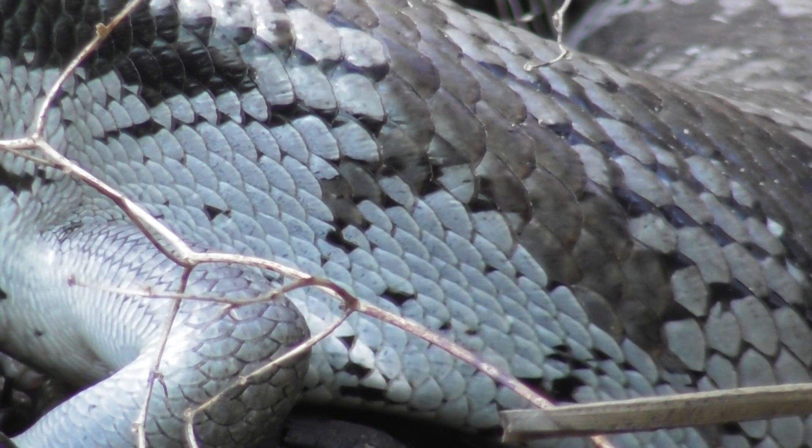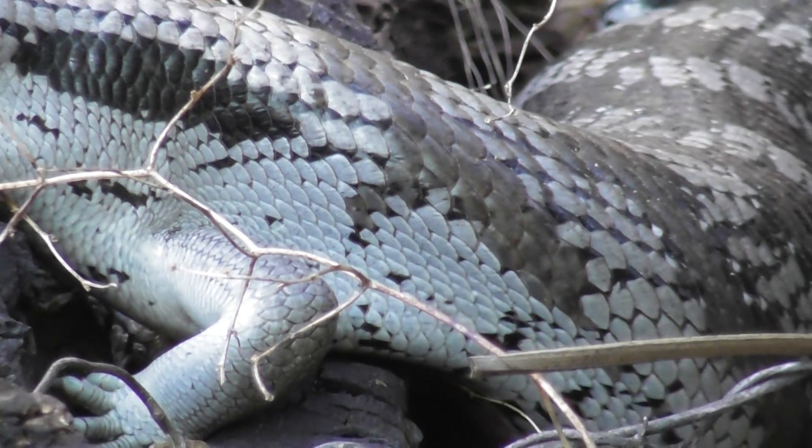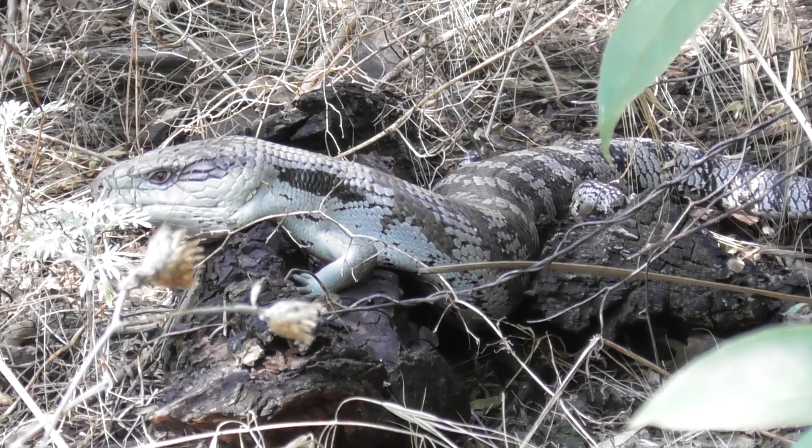We do have shingle-back lizards around here too — they're similar but they've got big leathery skin that looks a bit like a custard apple or shingles. Well, let's leave it in peace to do what a lizard does.